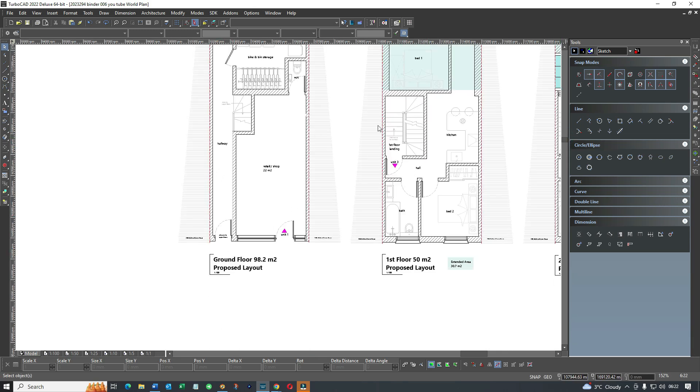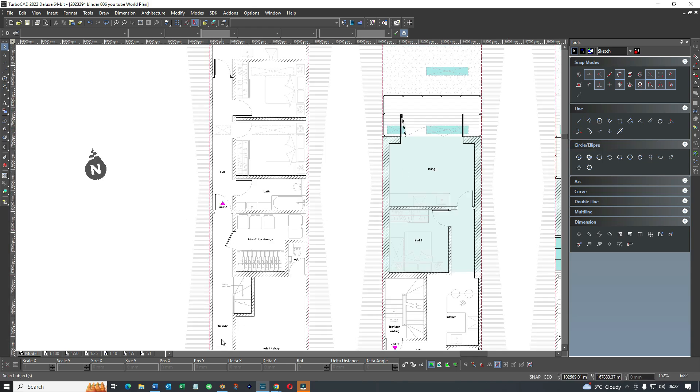We moved the entrance so that stairs are on the right as you go deeper in. With any subdivision these days, you have to provide for cycles and bins. Because this is a terraced property, it has to be accommodated inside the building - we can't put bins or bikes outside. So in the main hallway we have bin and bike storage, and this takes you upstairs to the upper floors.